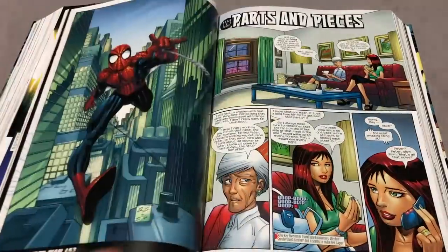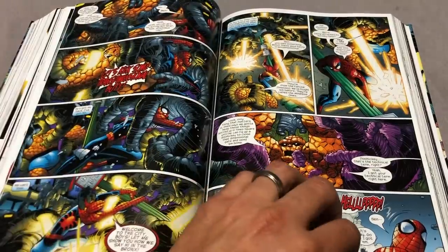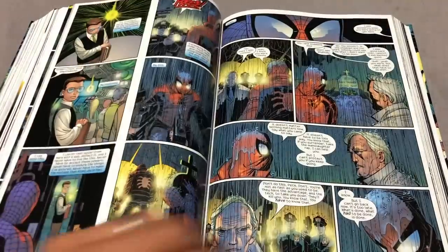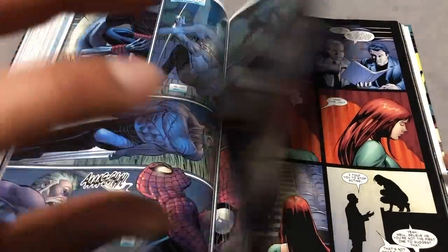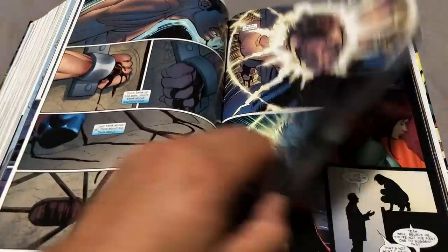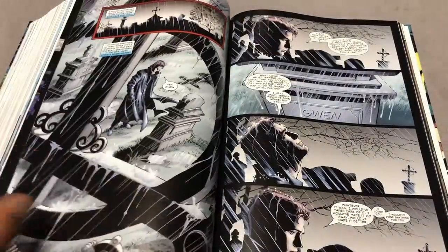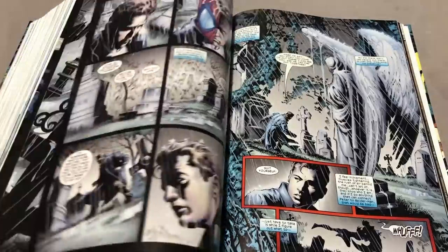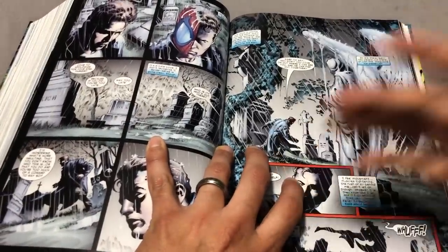Bad news — it ends on one of the worst, and I mean the worst, possible Spider-Man stories. And by the time that story kicks off, John Romita Jr. is off the book, and it is now Mike DeOtaro Jr. drawing the book. This is Sins Past. This is one of my least favorite Spider-Man stories, one of my least favorite comic book stories.